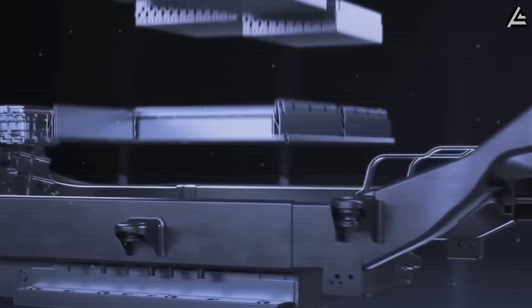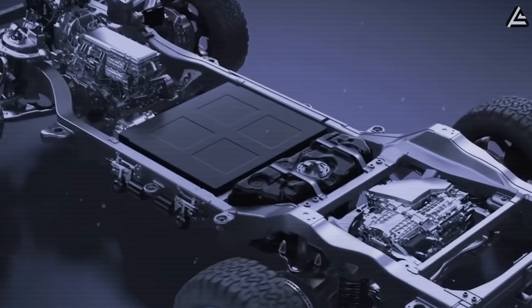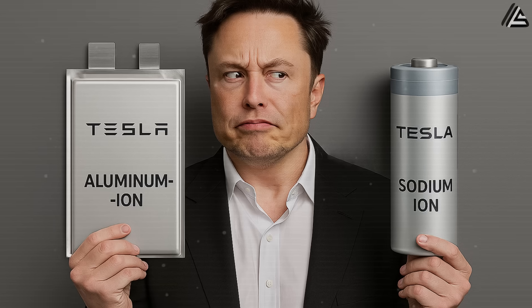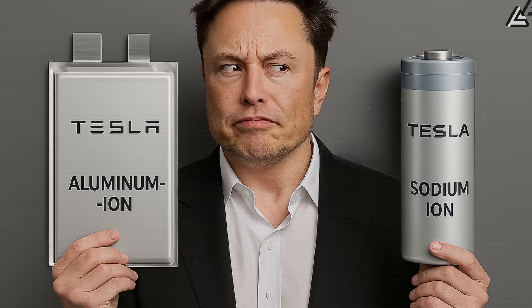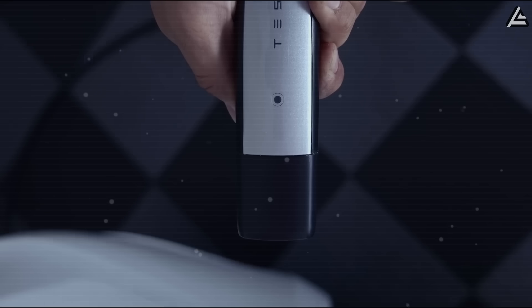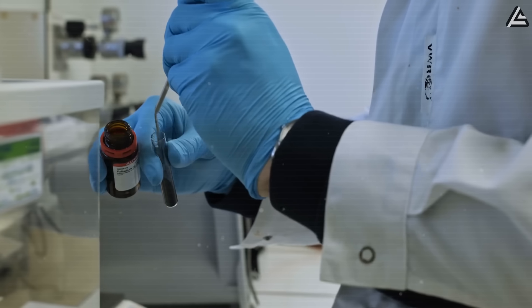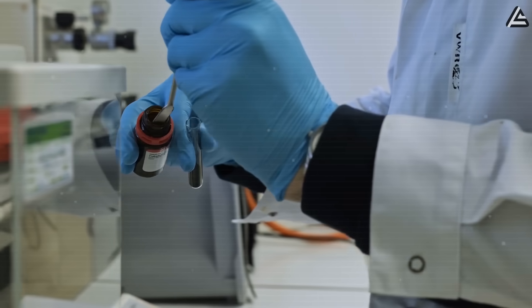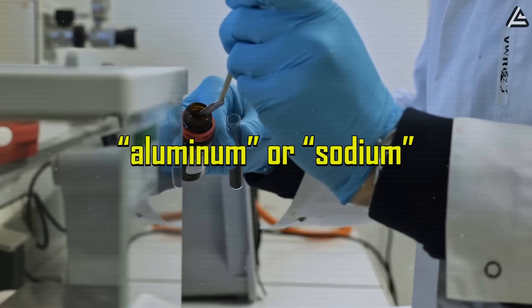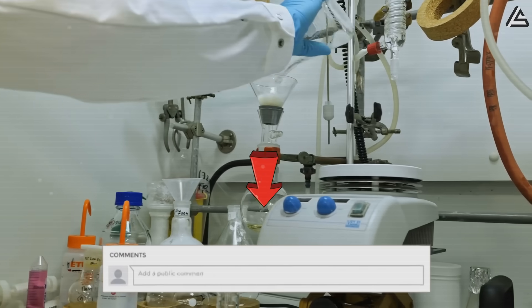By 2026, the battery under your Tesla's floor won't be determined by what chemistry won some internal competition, but by what you're willing to pay and how you plan to use the vehicle. Would you sacrifice 100 miles of range for a five-minute charge, or would you rather save $15,000 up front and charge overnight at home? Drop your thoughts by commenting 'aluminum' or 'sodium' to let us know.